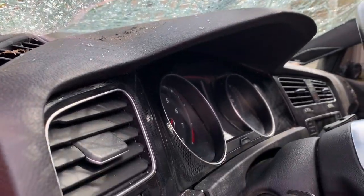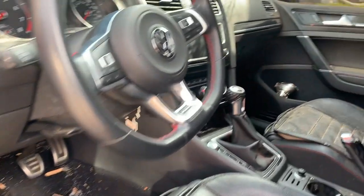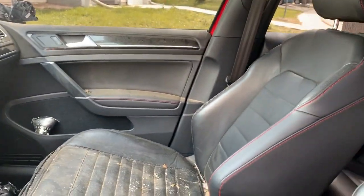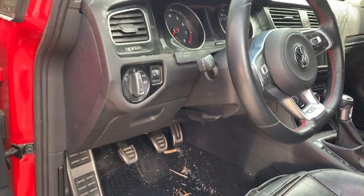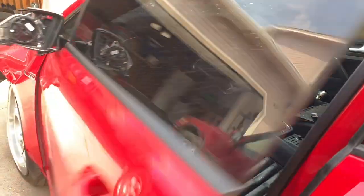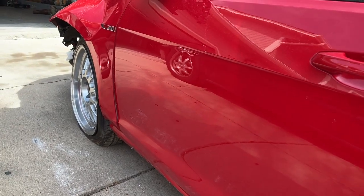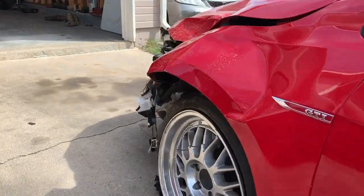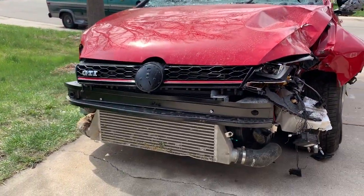Looks like the dash got pushed in, parts flew everywhere, glass — yeah, she's totaled. I just wanted to make a quick video and show you guys what she looks like because she'll be gone pretty soon. They're gonna pick her up tomorrow, and honestly I don't know what's gonna happen. I want to get another car, and at the same time I don't.